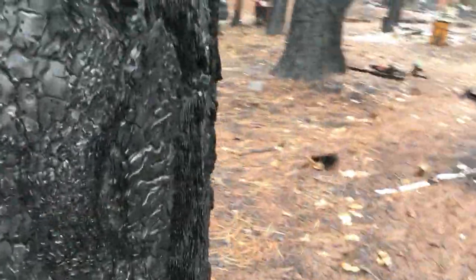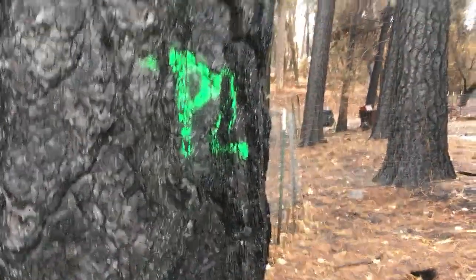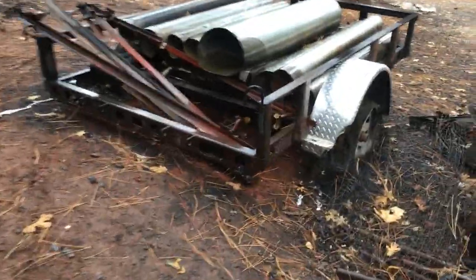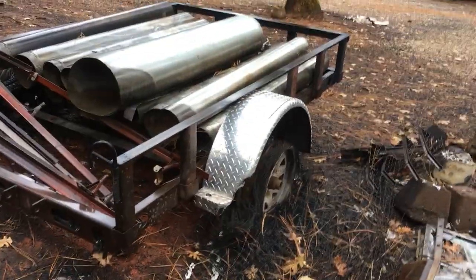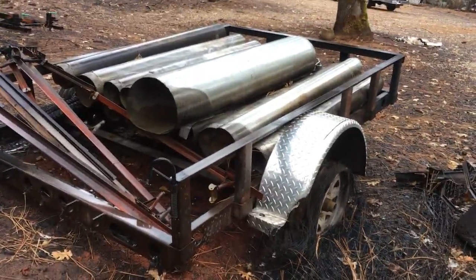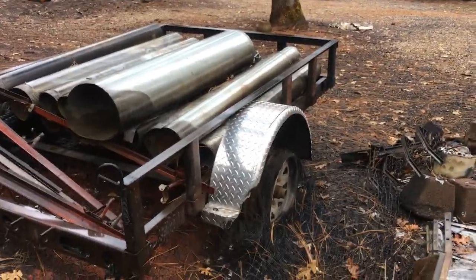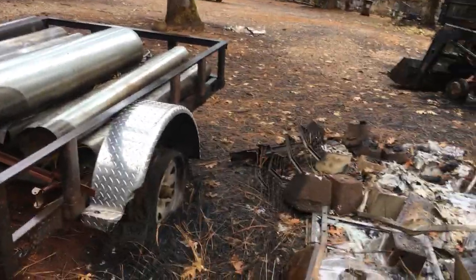Oh, look at this tree — that needs to go. The P2 probably needs to cut it. Just the frame left on this PJ's trailer. Looks like the ducting made it. Amazing — metal can take things, but wood doesn't.